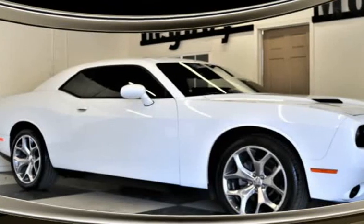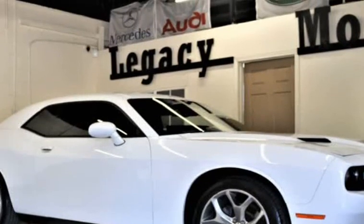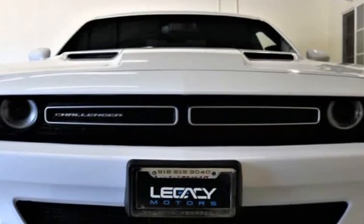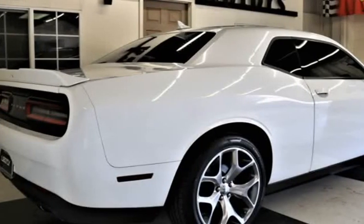This 2015 Dodge Challenger is brought to you by Legacy Motors Inc. This is a 2015 Dodge Challenger SXT Plus Coupe V6 3.6 Flex Fuel Automatic with Navigation System, Rear View Camera, and 20-inch Premium Wheels. Dodge is bringing classic back in a big way.